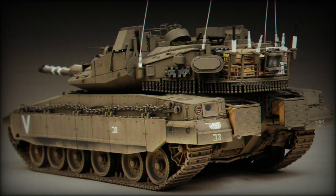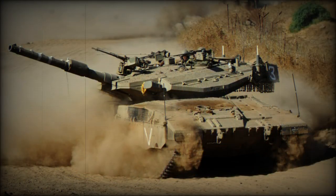The main goal was to improve protection of the Merkaba Mk.4 tanks against advanced anti-tank guided missiles fitted with tandem heat warheads. Production of this tank began in 2009, and the first brigade equipped with these improved Merkaba Mk.4 tanks was declared operational in 2011.